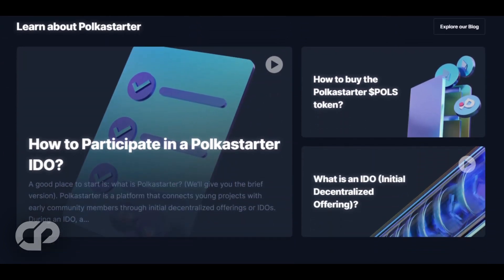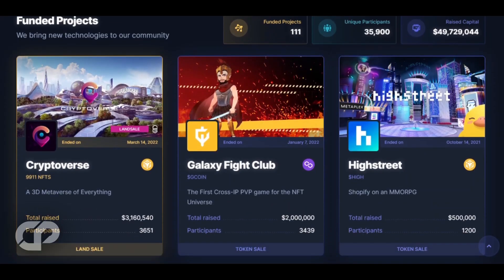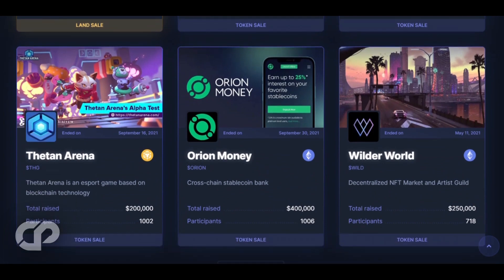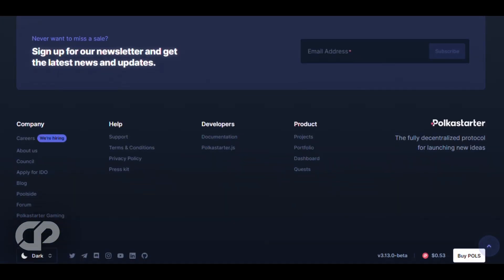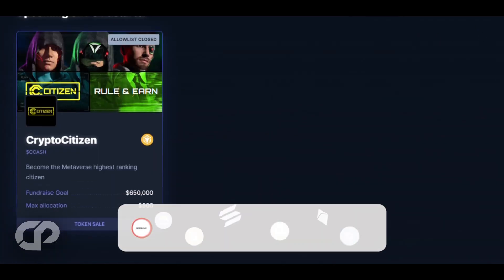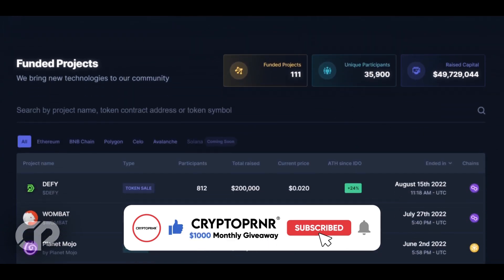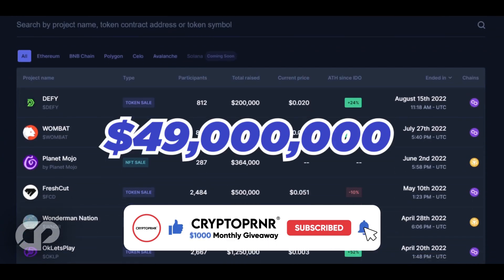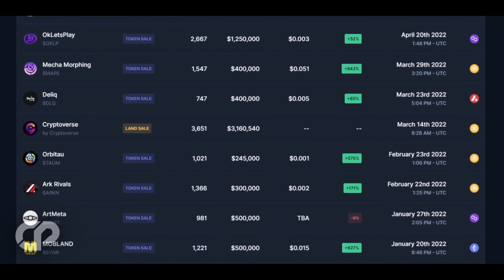Polkastarter has a native utility token called the POLS Token. Investors can use POLS Tokens to pay transaction fees and participate in governance through the Polkastarter Council for Governance. Should users choose to stake the POLS Token, they can earn rewards and gain early access to upcoming token pools. So far, 111 projects have been launched on Polkastarter, with more than $49 million raised — more than enough to make Polkastarter one of the best launchpads in the crypto space.